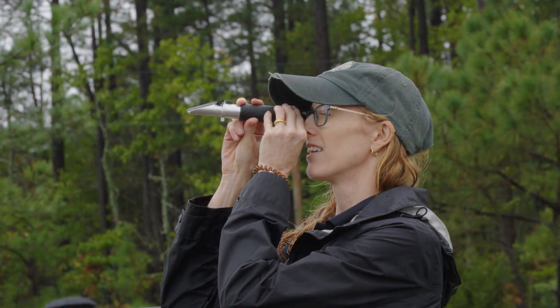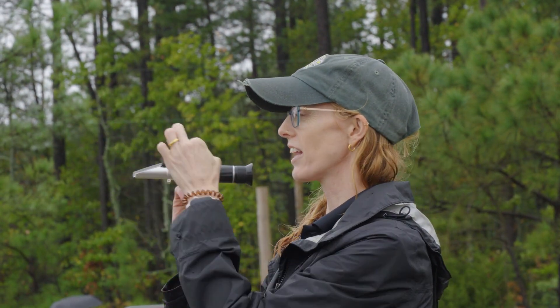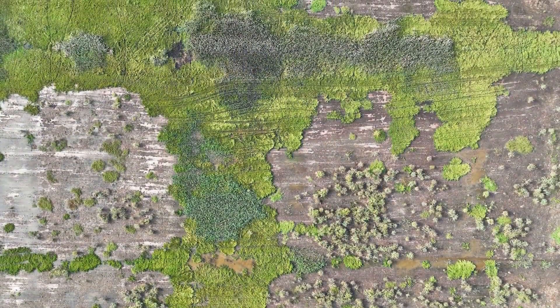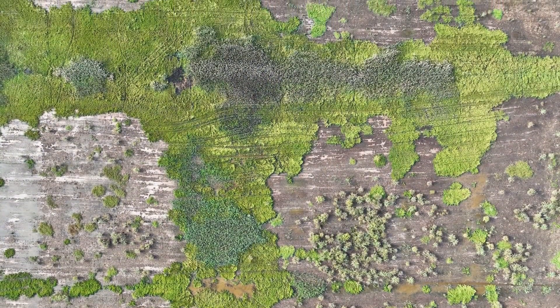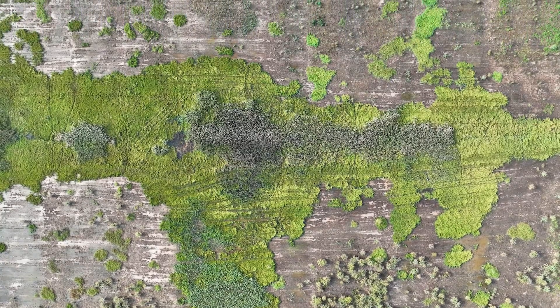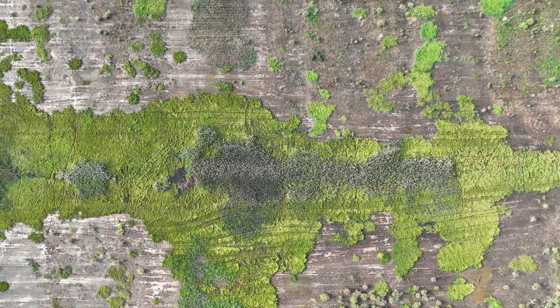Saltwater intrusion is occurring pretty rapidly in the Maryland, Delaware, and Virginia coastal counties. We did a study recently that showed from about 2011 to 2019 we saw a doubling of those salt patches just over that short time period. We also saw a loss of about 20,000 acres of farmland directly converting from a farm to a marsh just during that time period.